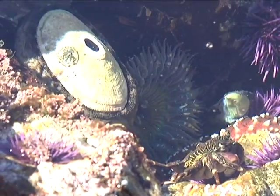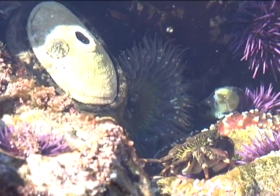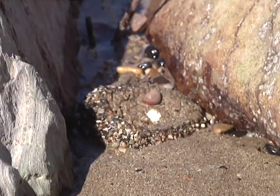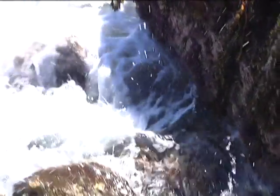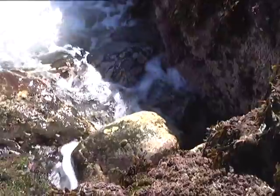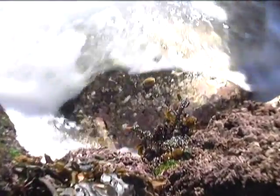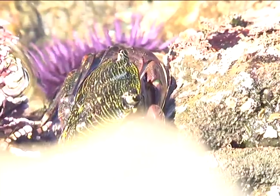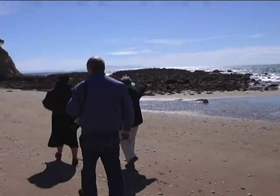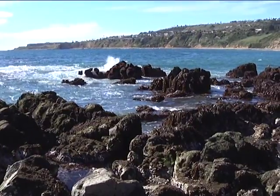Different animals and plants live in each zone. However, in some places, the zones overlap. Tide pool residents have a very challenging and difficult existence. They live in an area that is constantly changing. They need to survive the heavy pounding of the waves and the movement of the rocks and sand. When the tide goes out, they must be able to withstand long stretches with no water, the hot sun, wind, birds, and people. The inhabitants have different ways of keeping themselves from being swept away by the retreating tide.